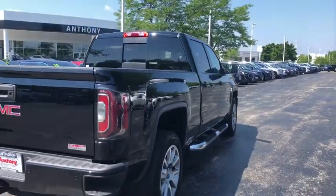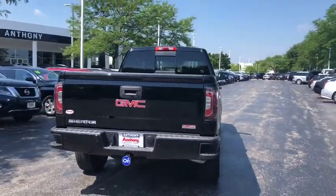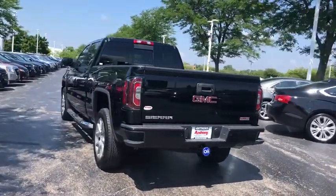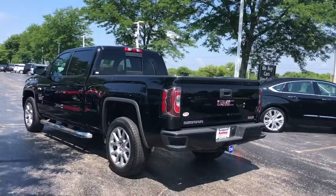Sierra 1500 now comes with an automatic transmission that combines high max hauling capability with precise control. This vehicle has less than 15,000 miles.